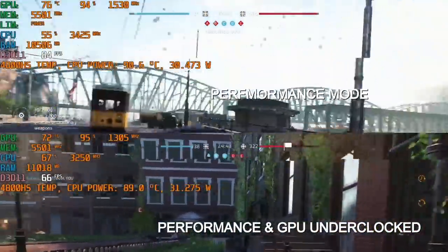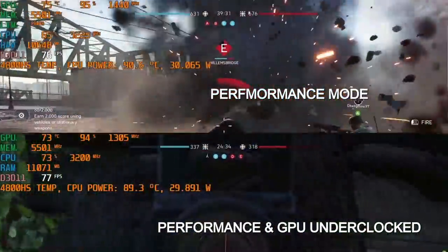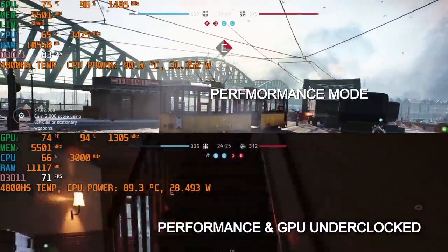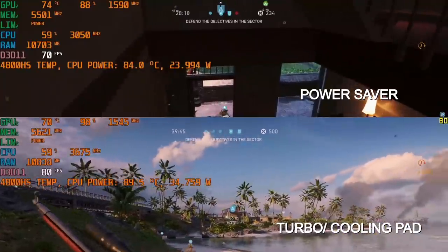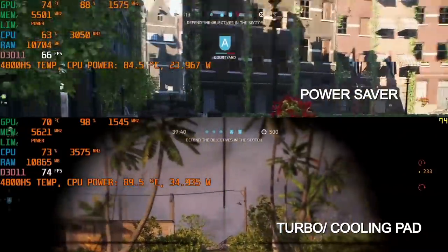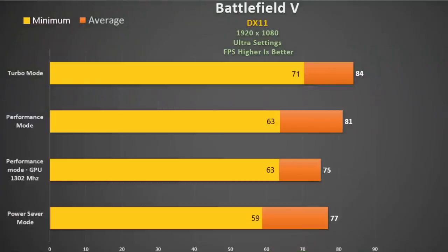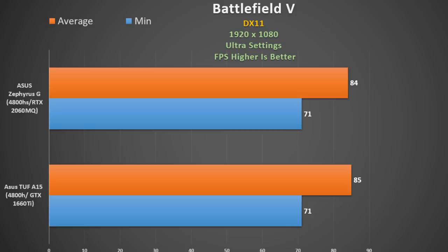Testing Battlefield 5 in DX11 ultra settings using MSI Afterburner's voltage curve editor to downclock the GPU: performance mode on top versus the same profile with GPU set to 1302MHz at the bottom. This only saves one degree on the CPU and the reduction in frame rate is not worth it. It is really crazy that ASUS blocked off those air intakes and makes you jump through hoops to fix their bad engineering. The TUF A15 with its 80W GPU ran neck and neck, and putting that GPU in this system would likely make it run even hotter.